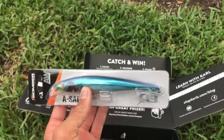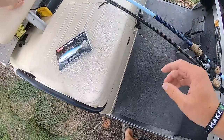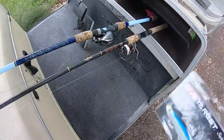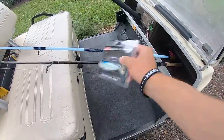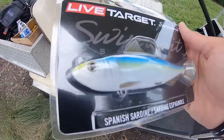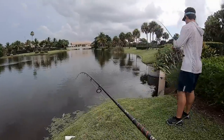We're gonna tie on this Live Target Spanish sardine and catch some big fish. Check it out — this is the whip for today, we're getting around on this nice golf cart. I'm starting off throwing the 3000 Stradik, just got it serviced, on the Star Rod, throwing the Live Target swim bait. Alright guys, we're at the spot right now — this looks really good.